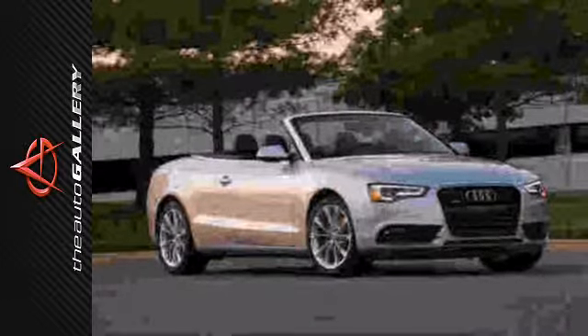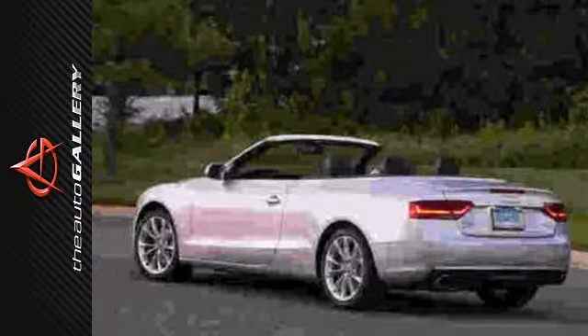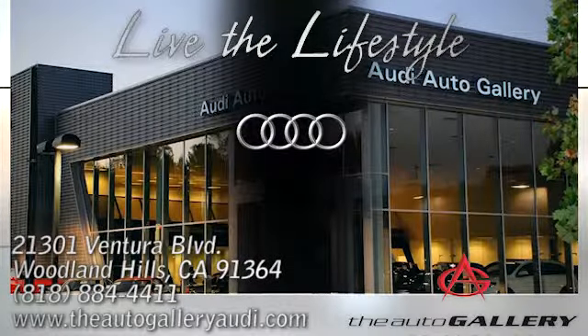Tastefully updated in countless ways, it's ready to impress. Experience it for yourself today. Buy with confidence only at the Audi Auto Gallery, conveniently located at 21301 Ventura Boulevard in Woodland Hills, California.